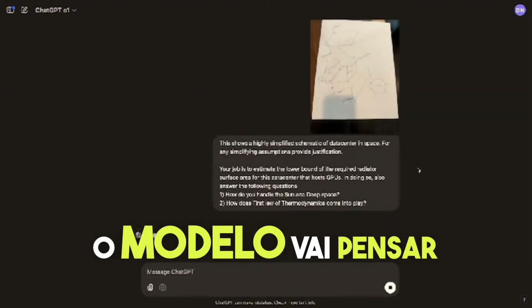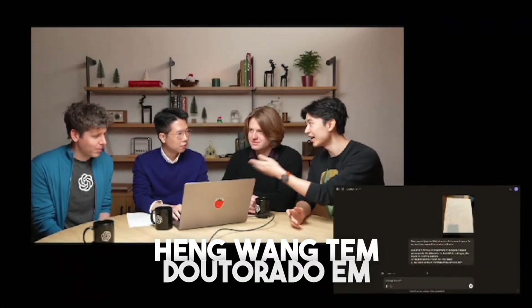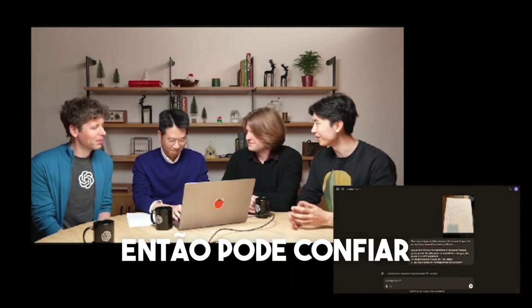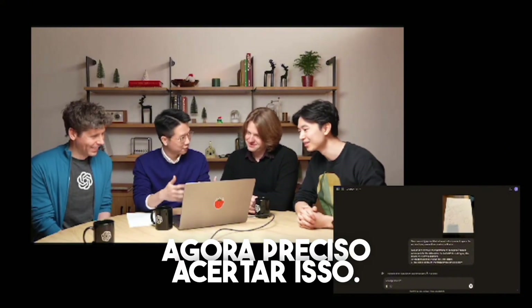The model will think for a few seconds. By the way, Hyunwon actually has a PhD in thermodynamics, which is totally unrelated to AI. He always jokes that he hasn't been able to use his PhD work in his job until today — so you can trust him on this analysis. Now I really have to get this right!